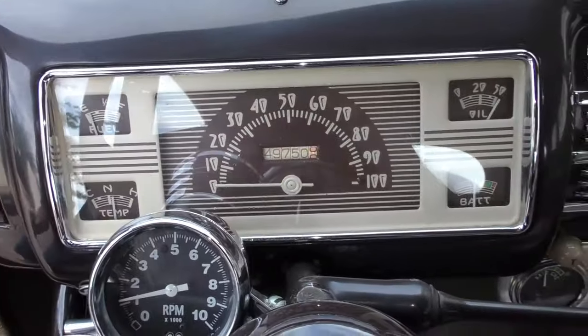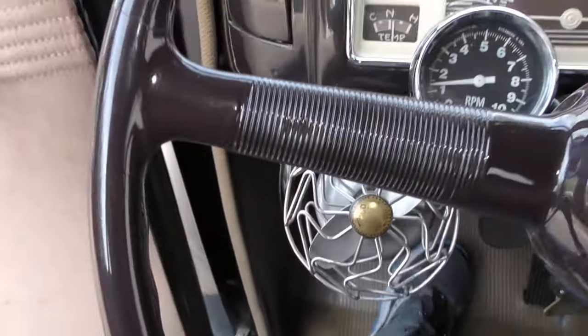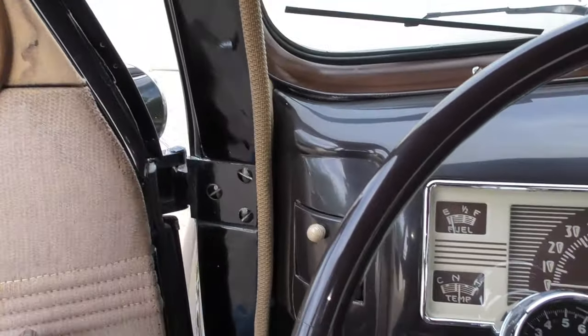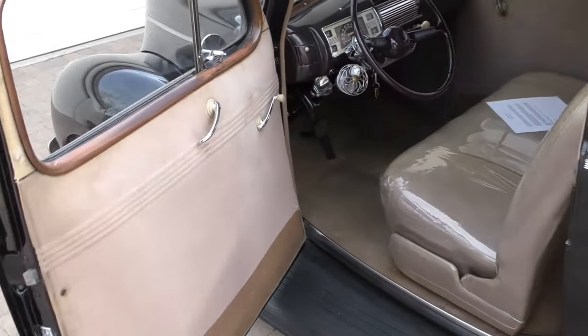It's got a Moon tachometer. The emergency brake does work. Looking at the door jamb — this is original paint; there are no paint lines in the door jambs here.